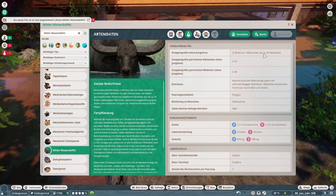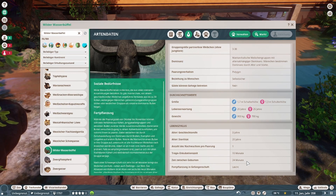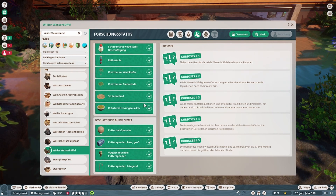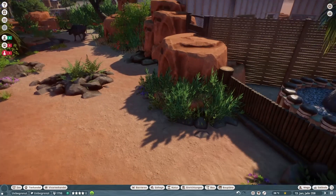Drei Tiere, ein Männchen und der Rest kann mit Weibchen aufgefüllt werden — bis zu 30 insgesamt. Und 20 Jahre. Was hat er denn für Spielutensilien? Kratzbäume — es ist hier erstmal nichts Neues dabei. Er kommt sogar mit der Vogelscheuche, klar. Und kann kombiniert werden mit Tapir und mit Panzernashorn. Es gibt doch die eine oder andere Möglichkeit auf Mischgehege.